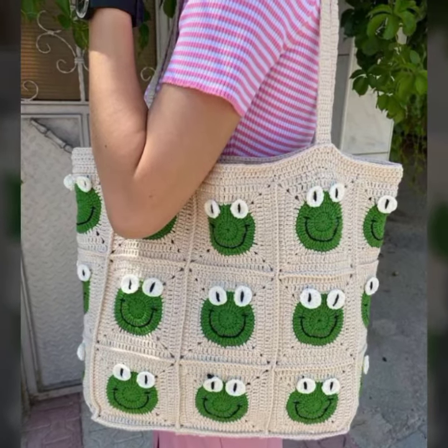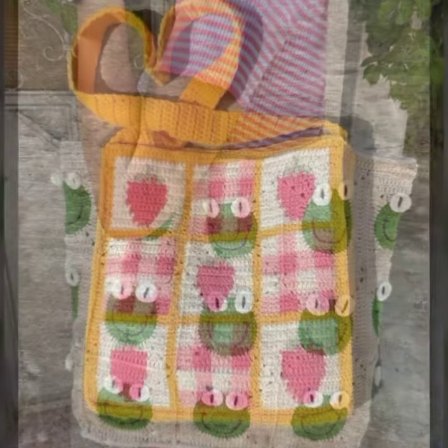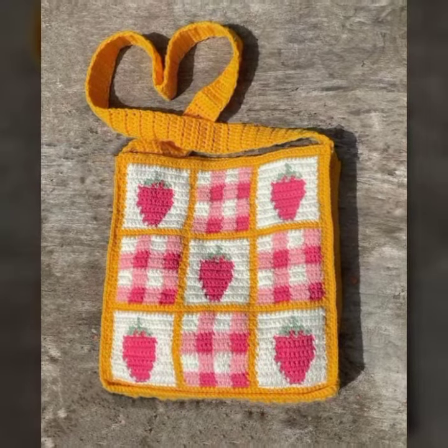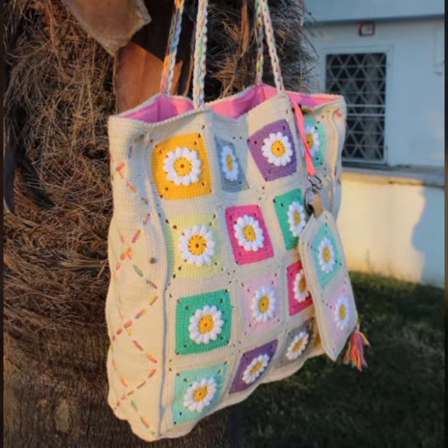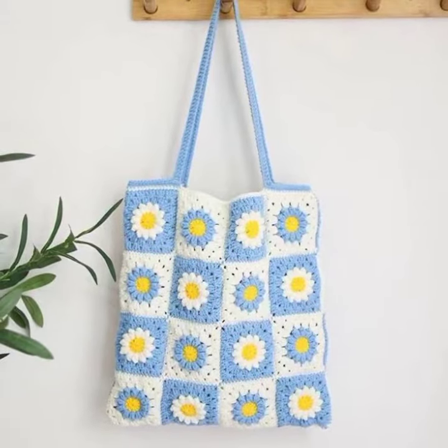Hello my dear lovely friends, my beautiful viewers and subscribers, welcome again to my YouTube channel Crochet by Hamna. My today's video is about very beautiful, very stylish crochet knitted tote handbag designing ideas, and today I'm going to show you all here 20 collection — most beautiful, most wearable, and most romantic articles.